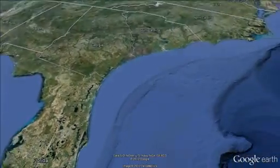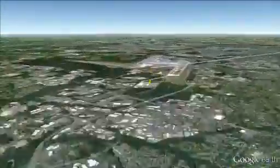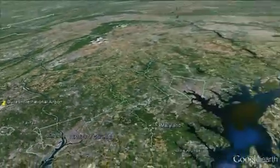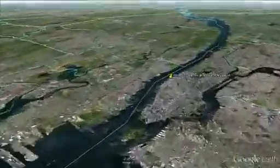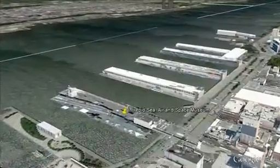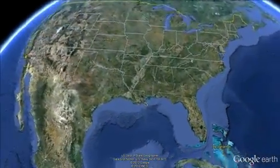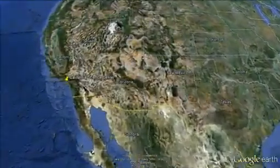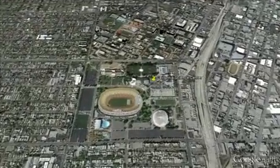Discovery will be flown to Dulles International Airport in Virginia and then moved to the nearby Smithsonian Udvar-Hazy Center, taking the place of Enterprise, which will be flown from there to John F. Kennedy International Airport and on to the Intrepid Air, Sea, and Space Museum in New York City. Endeavour will be flown to Los Angeles International Airport before making its way to the California Science Center in Los Angeles.